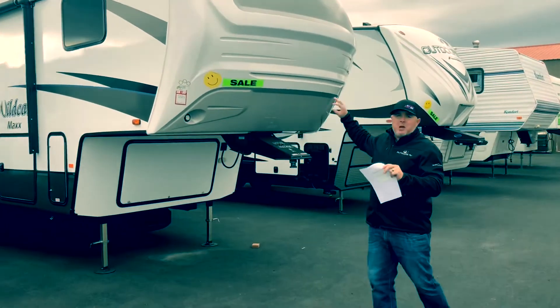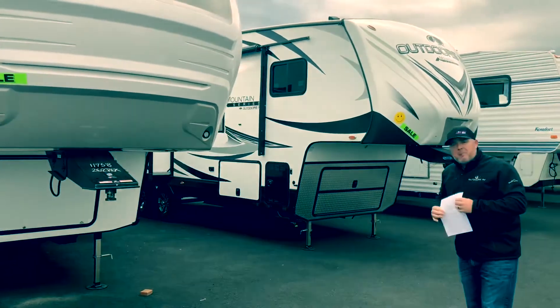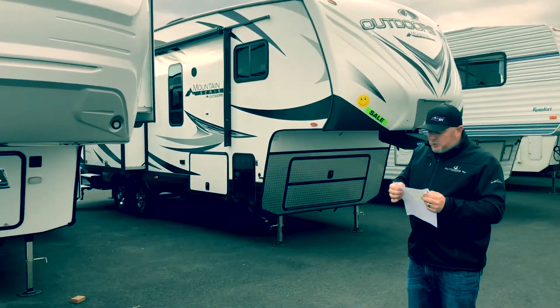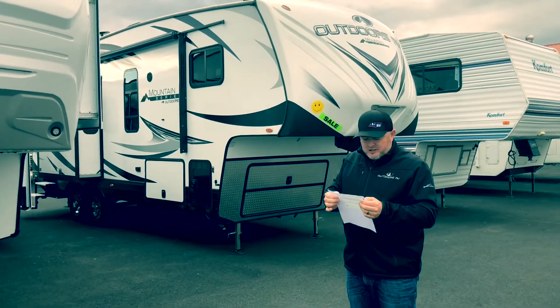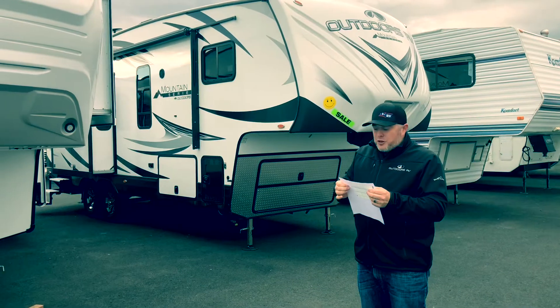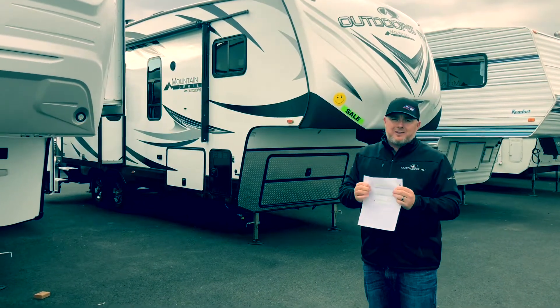Coming on down here guys, let's take a look at two more fifth wheels. We've got a Wildcat 262 and a Glacier Peak made by Outdoor RV. We're looking at the Glacier Peak at $43,997 — that's a $17,000 savings. The Wildcat at $36,242 — that's a $23,000 savings.